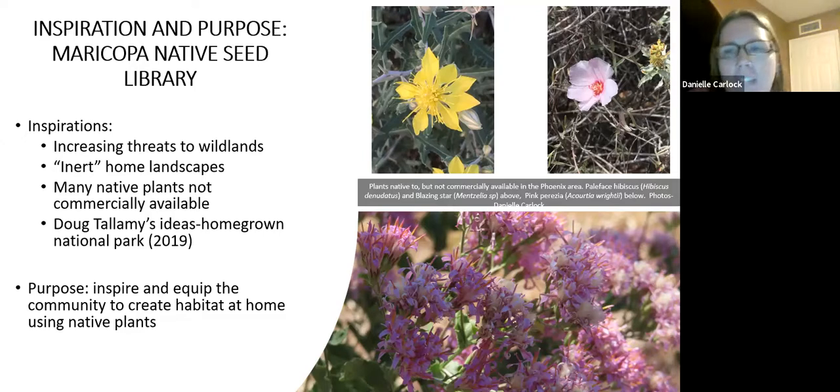Compounding that problem is that a lot of native plants are not commercially available here. I just drove down to Tucson again for my annual visit to get plants because I cannot get a lot of them here. So I wanted to work on that too.